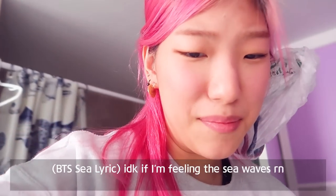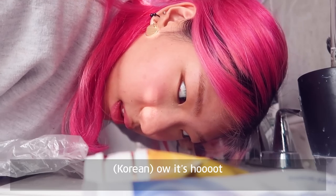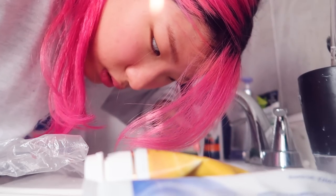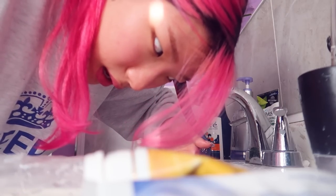It's been 15 minutes. Let's wash it out first and see what happened. This is the exact shade of blue that I had in the summer — all of the pigment that was underlying in my hair came out.